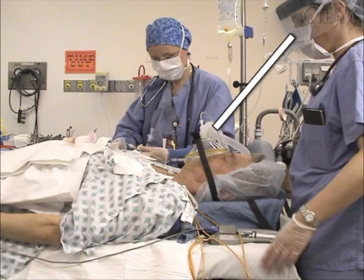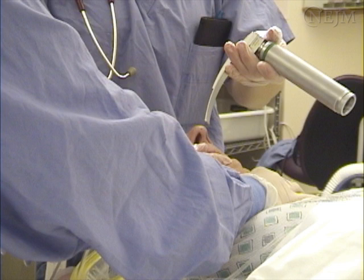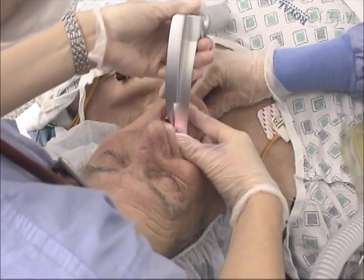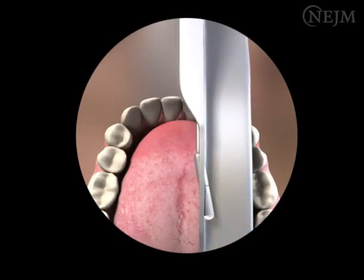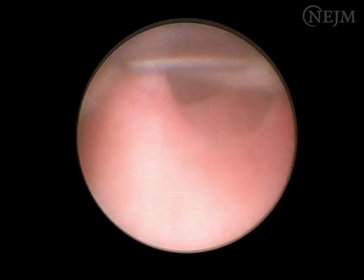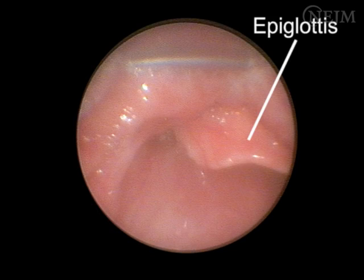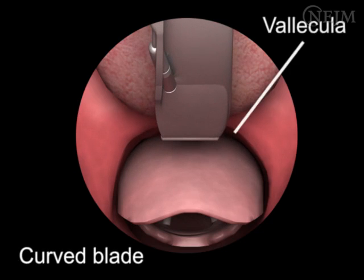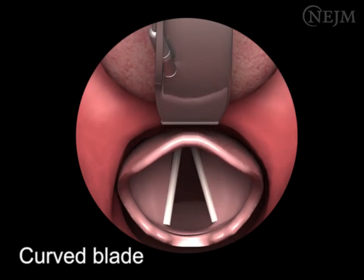Position your body so that your eyes are at a distance from the patient that facilitates binocular vision. Hold the laryngoscope in your left hand, blade down. Open the patient's mouth with your right hand and insert the laryngoscope blade to the right of the patient's tongue. Gradually move the blade to the center of the mouth, pushing the tongue to the left. Visualize the epiglottis. Ideal placement of the laryngoscope blade depends on whether a curved or straight blade is used. Place the tip of the curved blade into the vallecula between the base of the tongue and the epiglottis, and lift anteriorly to expose the vocal cords.